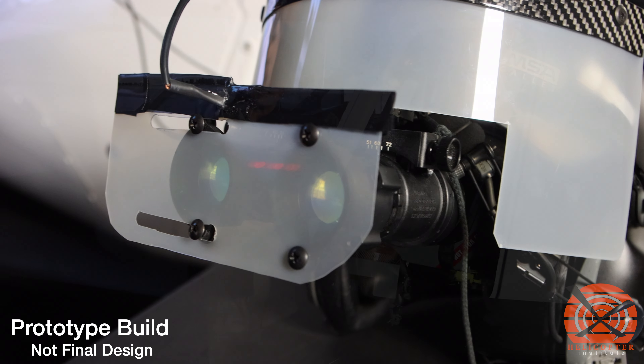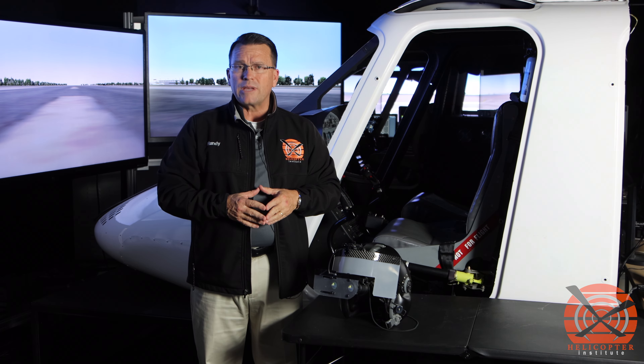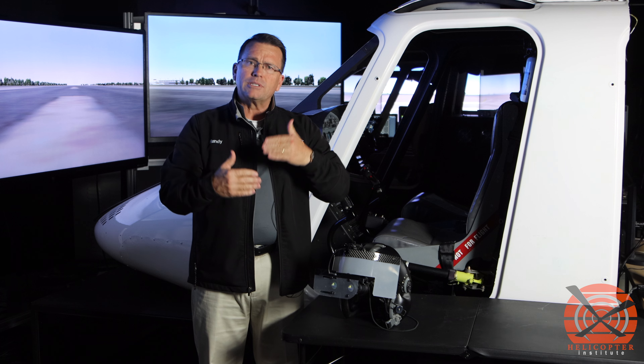The blending of this technology is fantastic to our customers because we have the ability to have a building block process in the night vision goggle environment to show them what inadvertent IMC would look like should they encounter such an environment.